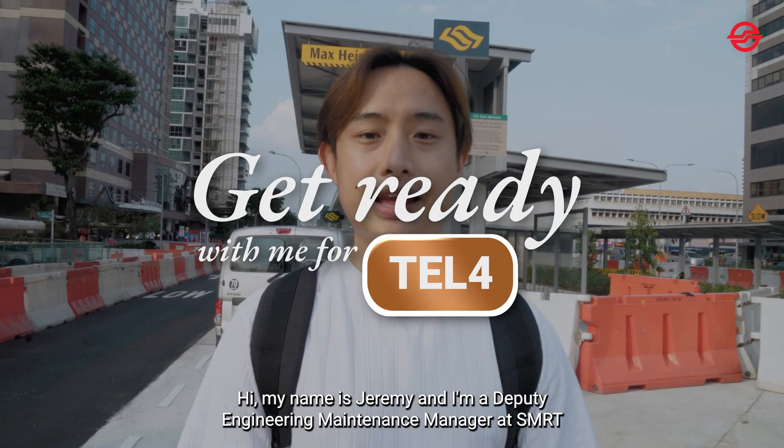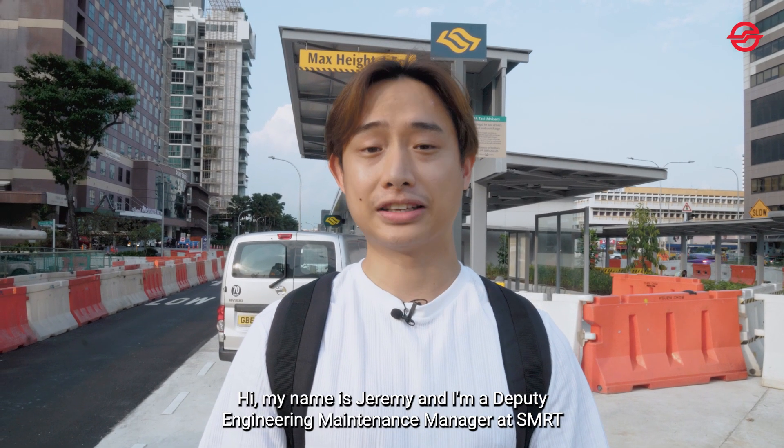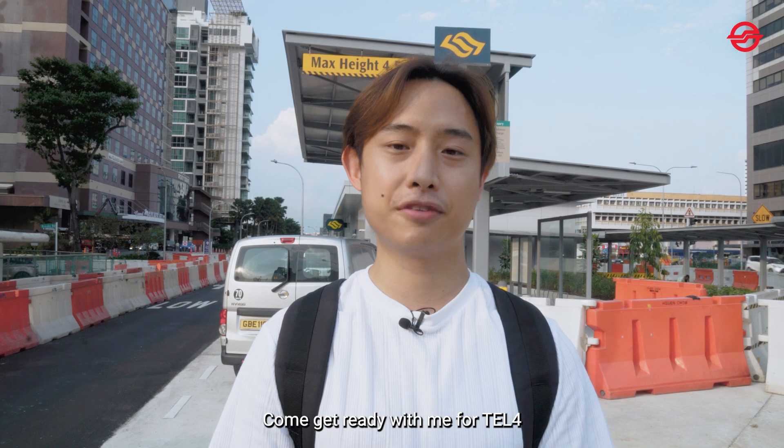Hi, my name is Joamy and I'm the Deputy Engineering Maintenance Manager with SMRT. Come, get ready with me for the opening of TEL4.